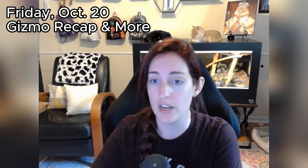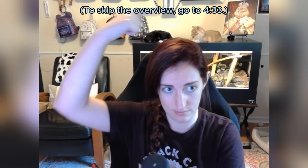Hello, everyone. Today is Friday, October 20th, and now that Gizmo has stabilized a little bit, I wanted to take a moment to give a more consolidated update and overview of everything that has happened, and also address a few of the frequently asked questions.